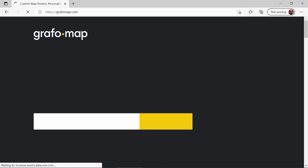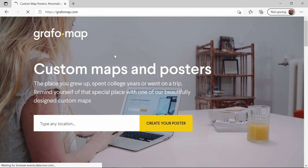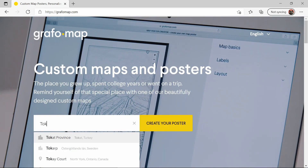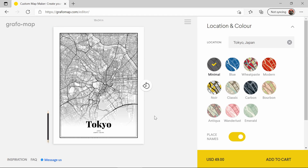At first glance the website is slick and the maps look detailed and sharp. The map data they use is actually open source map data that anyone can access, and with the right technical ability you could make your own map and get it printed, but we won't get into how to do that in this video.